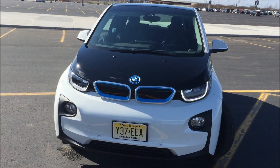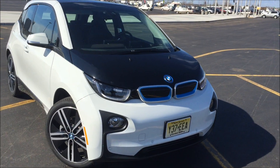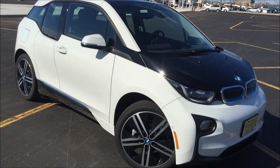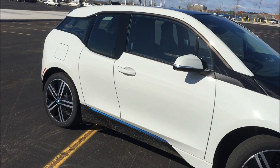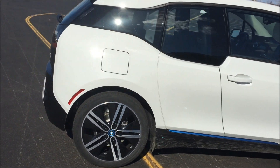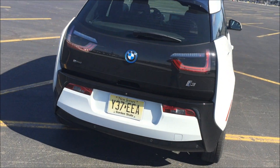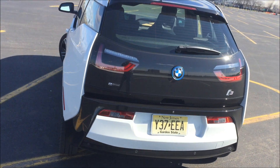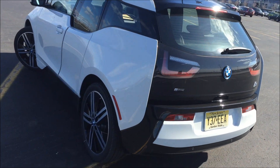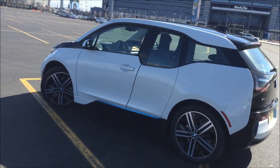I'm at the 2015 Ultimate Driving Experience here in East Rockville, New Jersey. You get to drive pretty much any car you want for 15 minutes, as long as you're registered. The first car I picked was the i3. This has no extended range — this is just a full electric BMW i3.